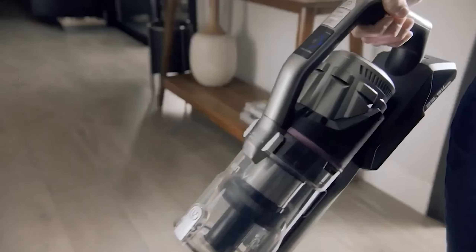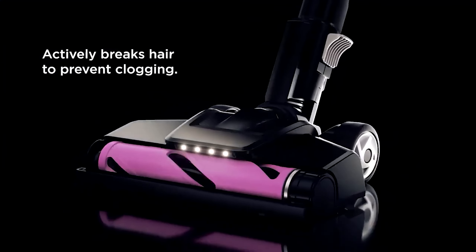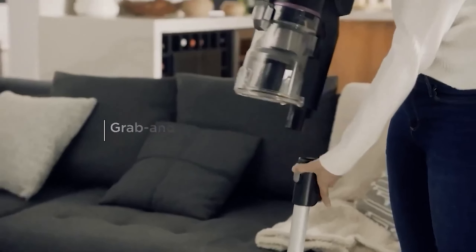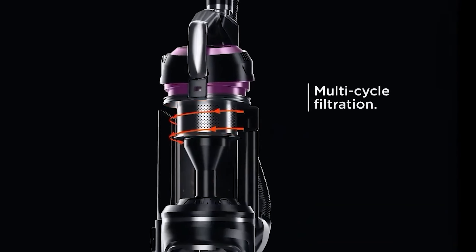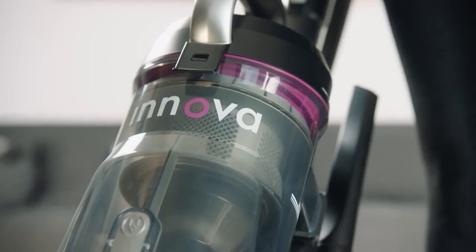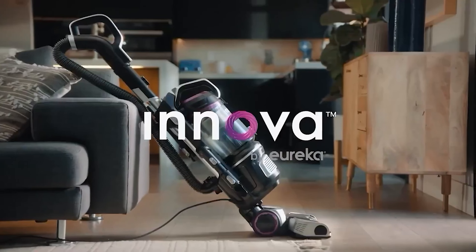This cordless stick vacuum was simple to set up and successfully maneuvered around cabinets, chair legs, and lamp bases. The attachments, including a crevice tool, a two-in-one upholstery brush, and a pet tool, help further clean hard-to-reach areas and furniture. The LED headlights allow you to spot dirt and debris you otherwise might not have seen. At the end of the test, battery life was still performing at 75%, and the large bin was easy to empty.